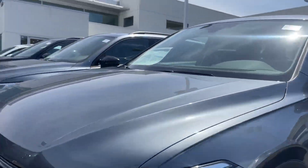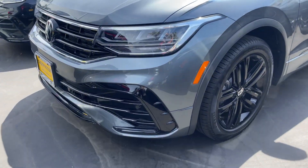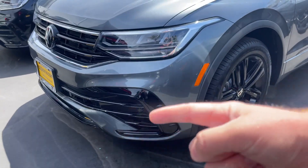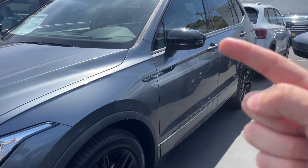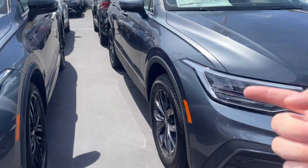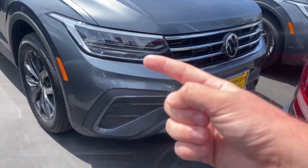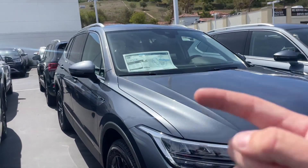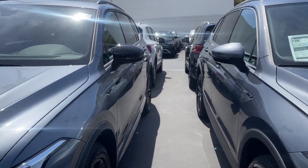I personally have a Tiguan 1 and I absolutely love it. Mine is going to look a bit more like this — it has the R-line on it, which just builds down this portion, nicer rims, as well as a blacked out mirror. Unlike its counterpart, which does have an option for those nicer rims, it's not as aggressive in the front and doesn't have a blacked out mirror, as you can see right here. If you have any questions, give me a call.